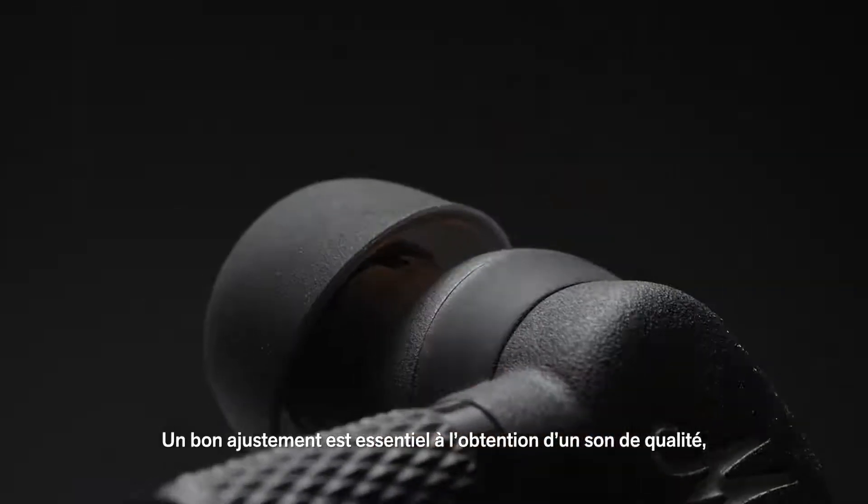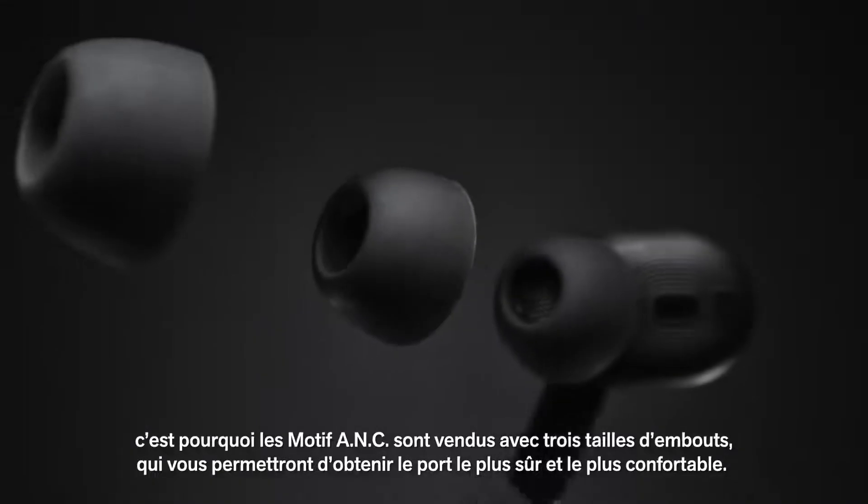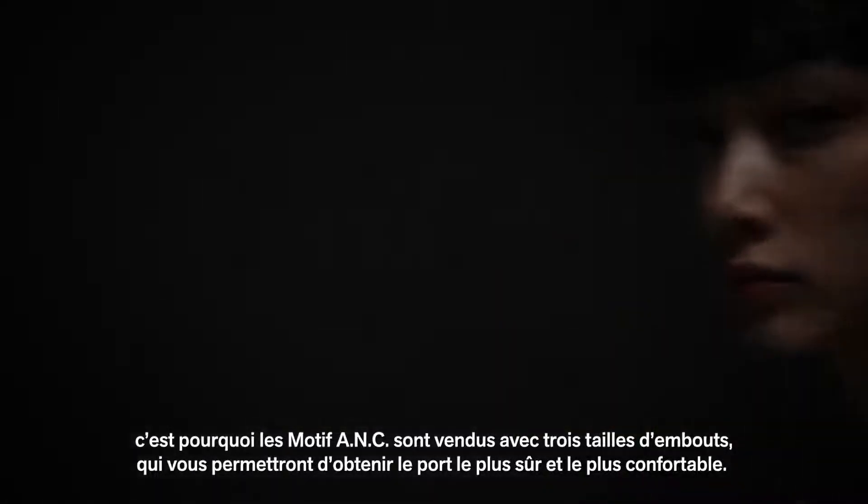Getting the right fit is key to getting the right sound. Motif ANC comes with sealed-fit earbuds and three ear tip sizes, so you can find the most secure and comfortable fit.